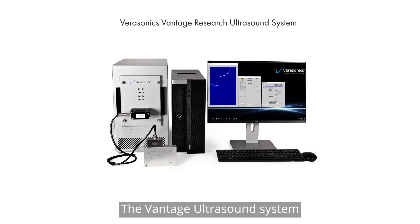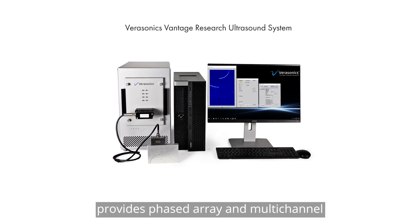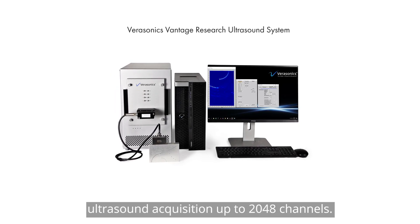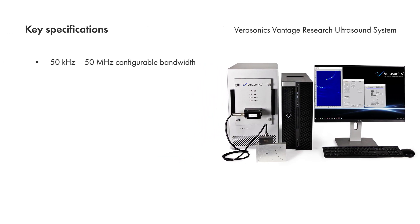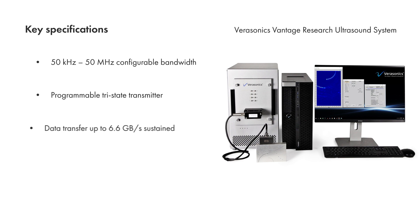The Vantage ultrasound system provides phased array and multi-channel ultrasound acquisition up to 2048 channels. Key specifications include a 50 kilohertz to 50 megahertz configurable bandwidth, programmable tri-state transmitter, PCIe data transfer up to 6.6 gigabytes per second sustained, 14-bit ADC, and 64 megabytes per channel internal memory.